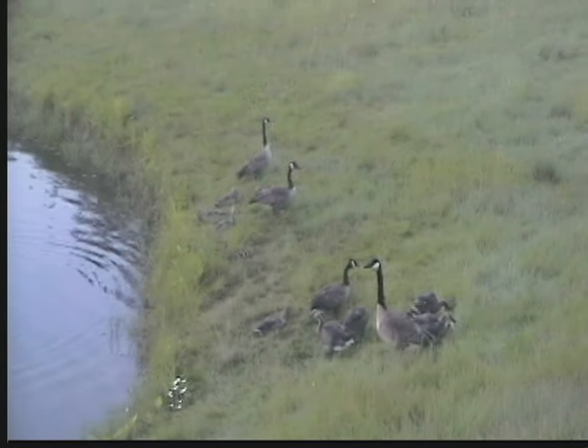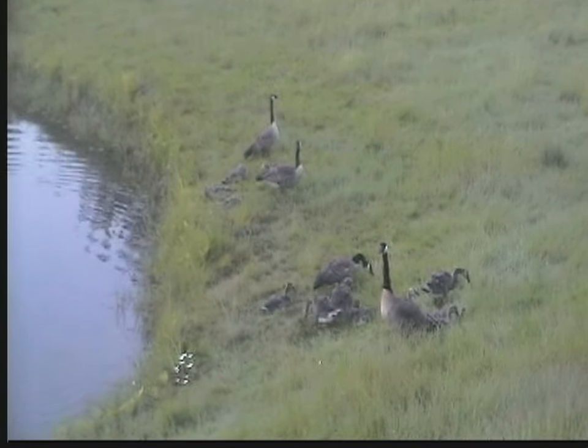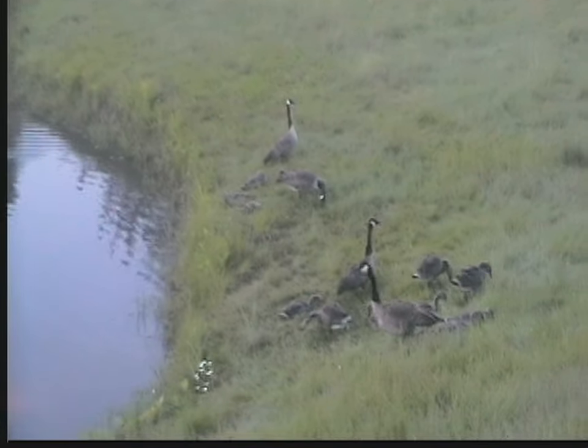The fucking geese. There's 1, 2, 3, 4, 5, 6, 7, 8, 9, 10, 11, 12, 13, 14, 15, 16 of them right there.